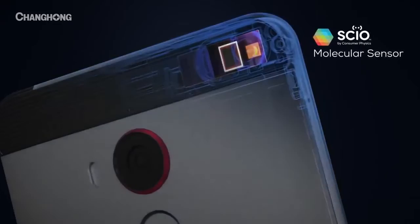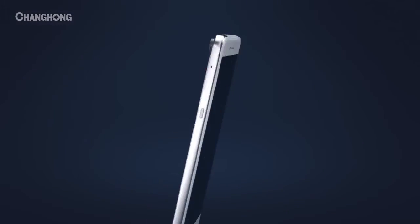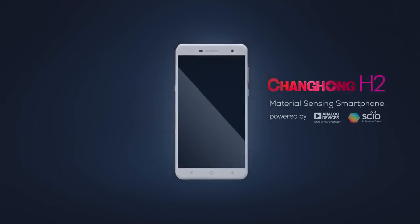The H2 gives us a reason to be excited again. The Changhong H2 — exciting is back.